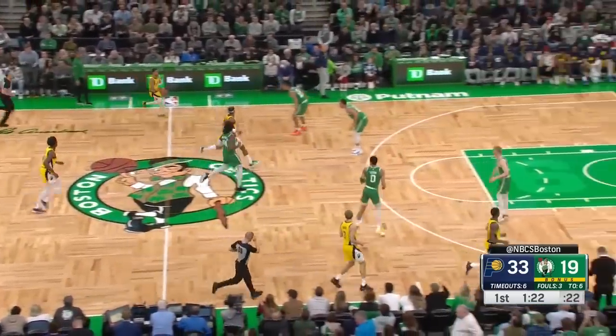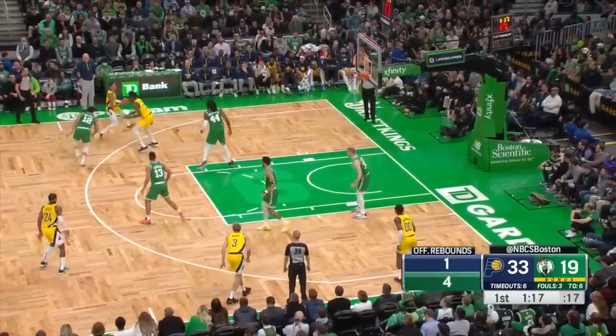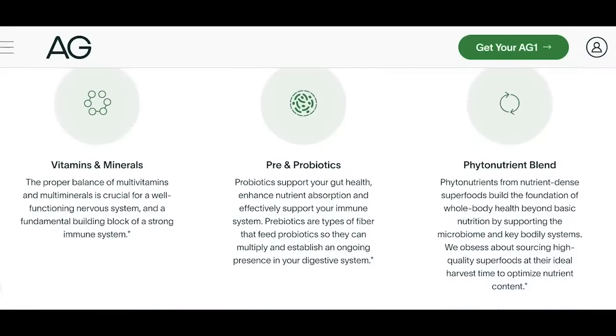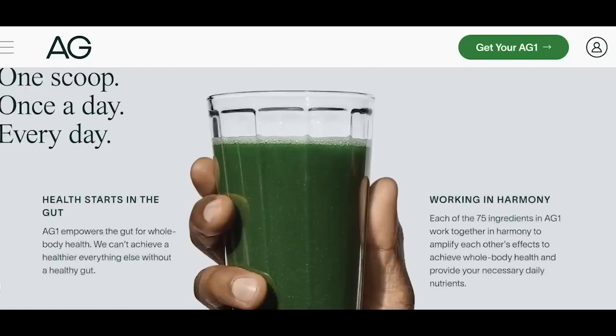If you want to process the game as fast as Tyrese Halliburton, then you need to watch more videos like this, and also drink Athletic Greens. Today's video is sponsored by Athletic Greens. If you want to get quick nutrients to start your day right, then AG1 by Athletic Greens is the nutritional drink you need.